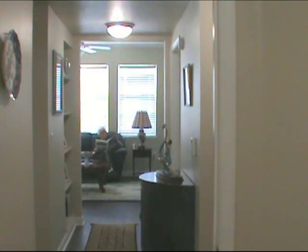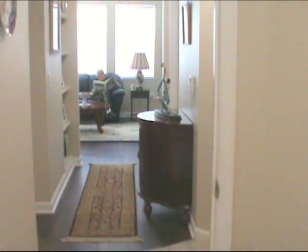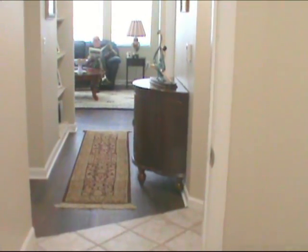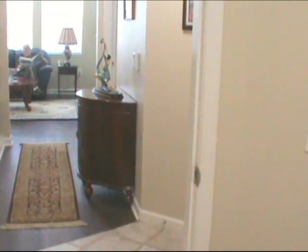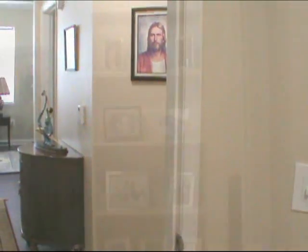We have just moved into our home in Broomfield, Colorado. It's a beautiful apartment, located in a very nice area close to shops.